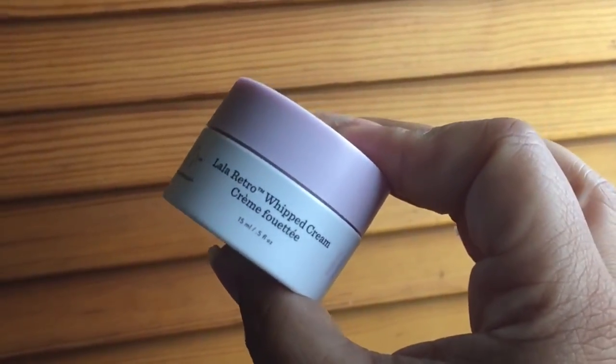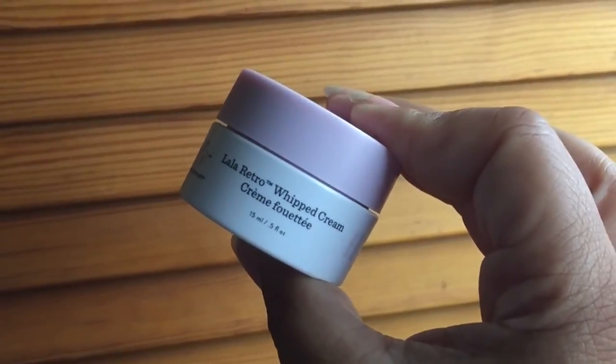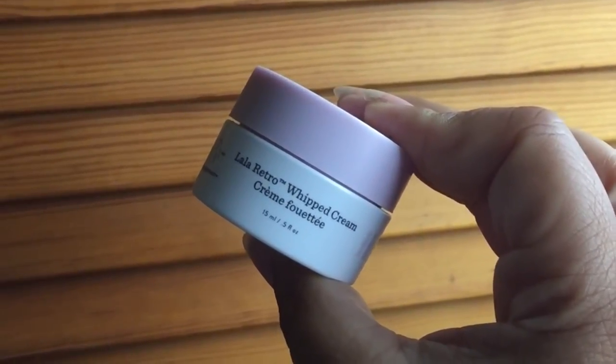One of the most important steps next to your serum is your moisturizer. This is the Lala Retro Whipped Cream, and it's one of Drunk Elephant's best sellers. It's really thick, so in a cocktail you don't need a lot. I use this during the day too, especially in the winter months — it's a heavier cream, which is great at night and also during fall and winter. It is very, very moisturizing and I love it.